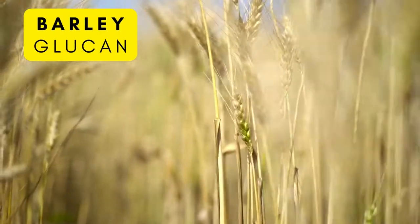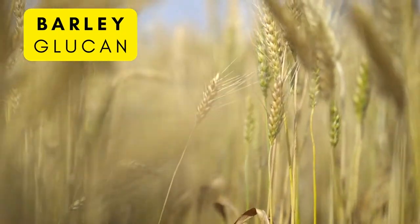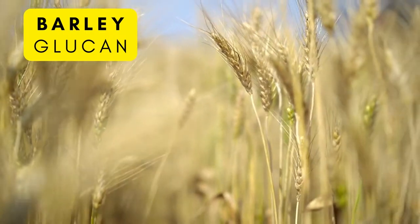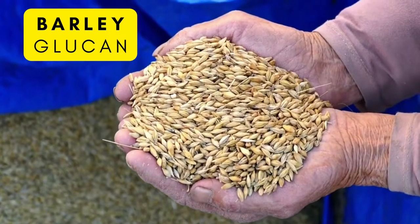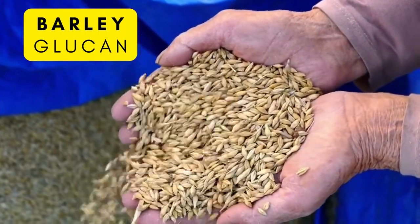Barley is another popular grain. It contains about 2 to 20 grams of beta-glucan per 100 grams. This prebiotic fiber helps to promote the growth of friendly bacteria in our digestive tract.